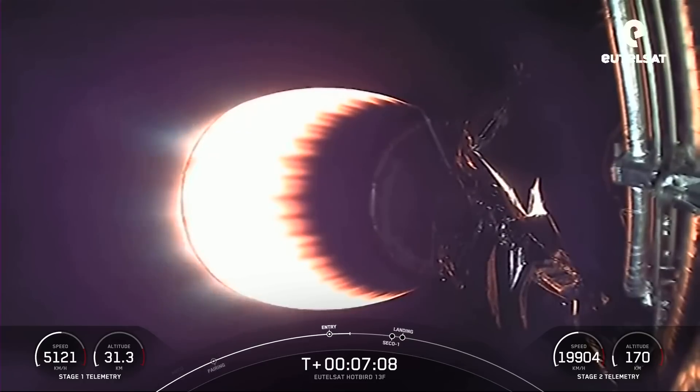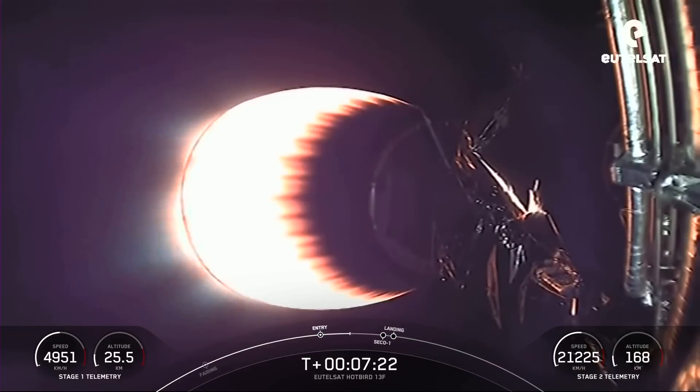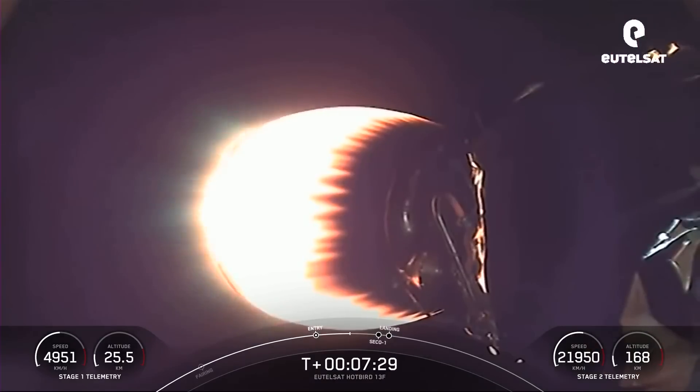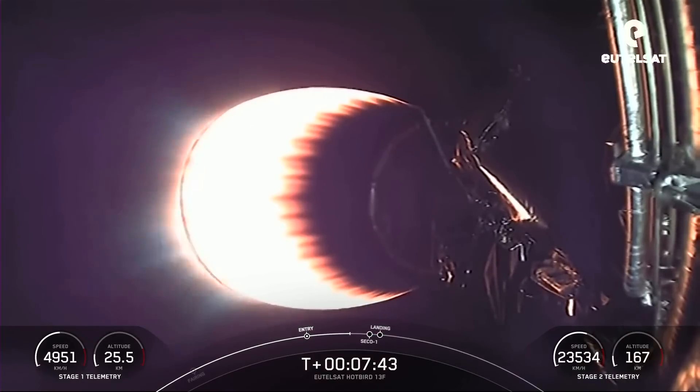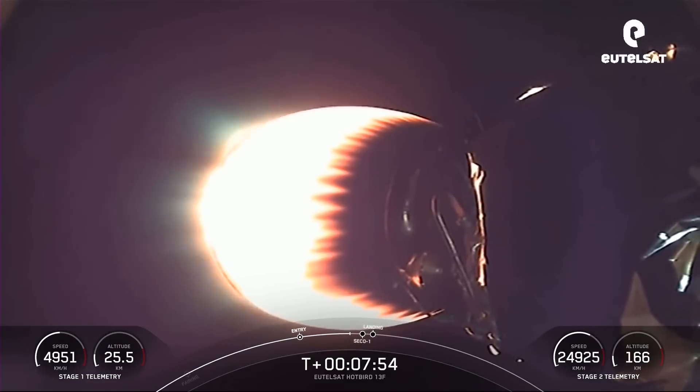We heard the callout that stage one entry burn has concluded. That is the first of two burns that the first stage will perform. Everything continues to look nominal for the second stage there on your screen. Both vehicles continue to follow nominal trajectories. In about 30 seconds, we'll have the next milestone coming up — that's when we will shut down our MVAC engine, or Merlin vacuum engine, on the second stage, and that will be followed very quickly by our landing burn. Stage one transonic — the first stage is traveling near the speed of sound. Stage two FTSO safe. Standing by for second engine cutoff one.